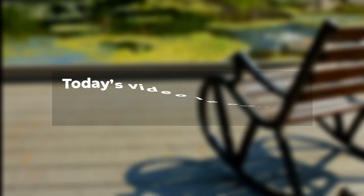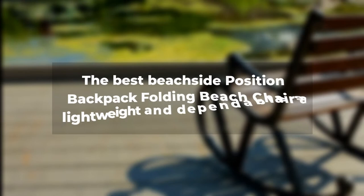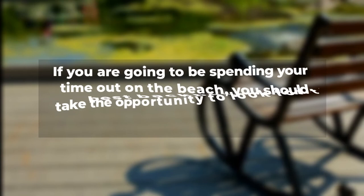Today's video is about the five best backpack beach chairs — the best beachside position backpack folding beach chair, a lightweight and dependable seat. If you are going to be spending time out on the beach, you should look for the best backpack beach chair. In this video we have given the five best backpack beach chairs that we found through research. You can utilize any of them according to your requirement.